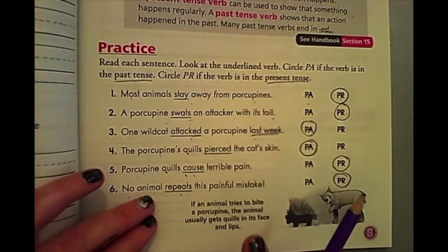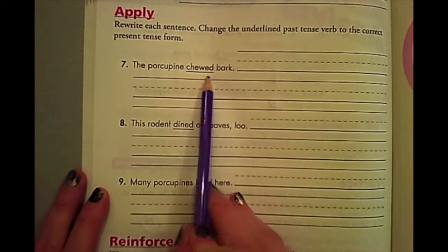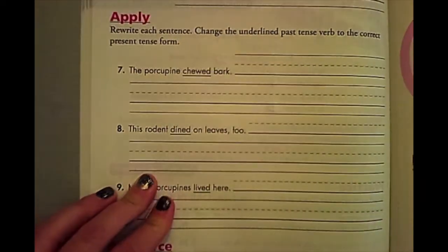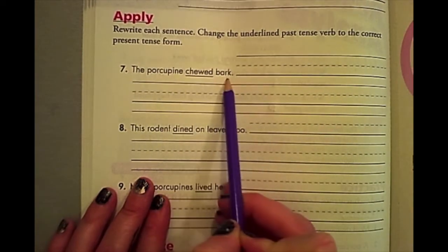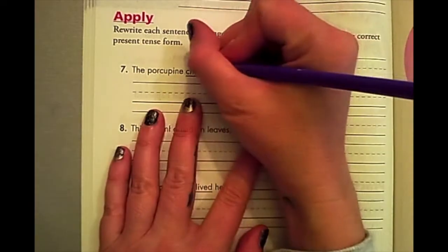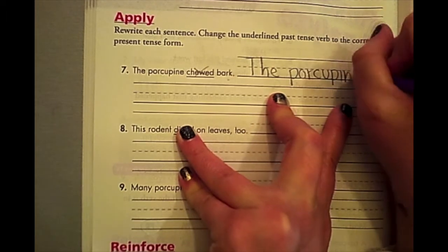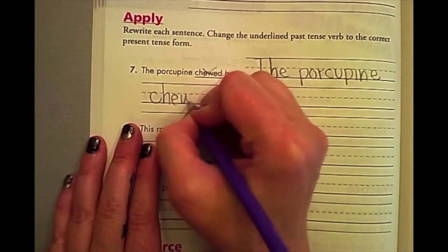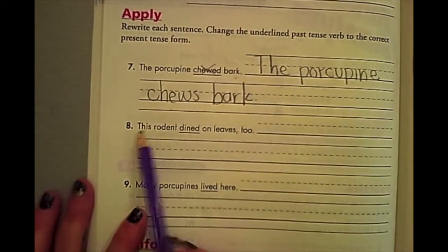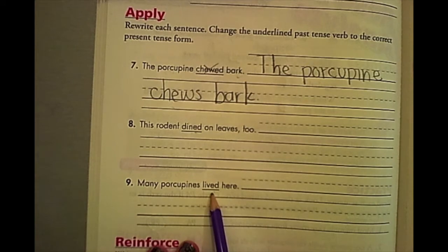We're going to turn the page and do the questions at the top. We've turned to page 110. We need to rewrite each sentence — change the underlined past tense verb to the correct present tense, so what is happening now. It's the opposite of what we did on page 108. Number seven: the porcupine chewed bark. We don't want it to say he chewed it last week, so we change it to: the porcupine chews bark — he currently chews bark. You're going to do eight and nine: 'this rodent dined on leaves too' — change that to present tense. 'Many porcupines lived here' — change that to what they currently do.